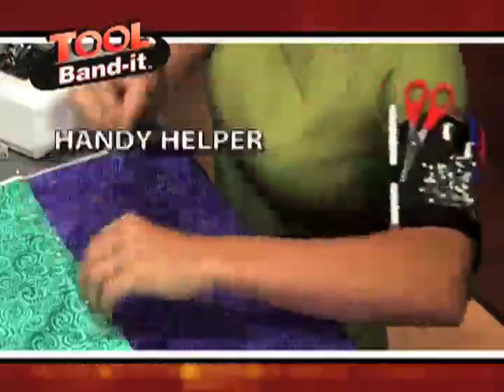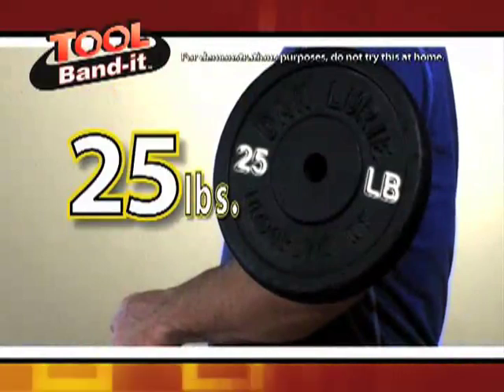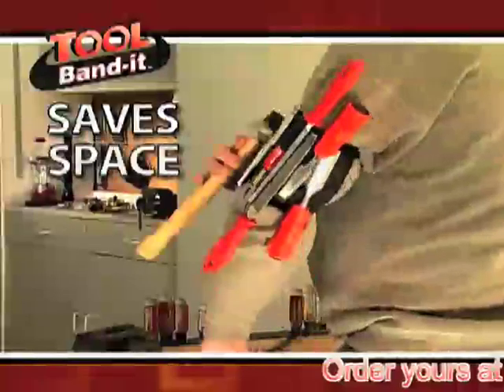The Tool Bandit is your handy helper. It even has the power to hold this 25-pound weight. That's amazing. Who needs a toolbox when the Tool Bandit saves you time, space, and money?